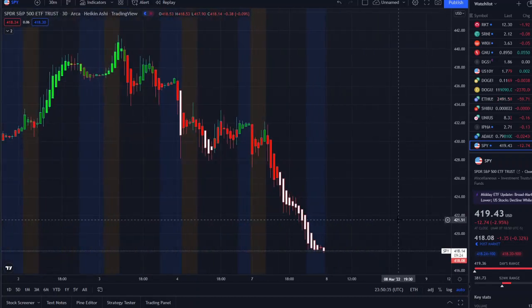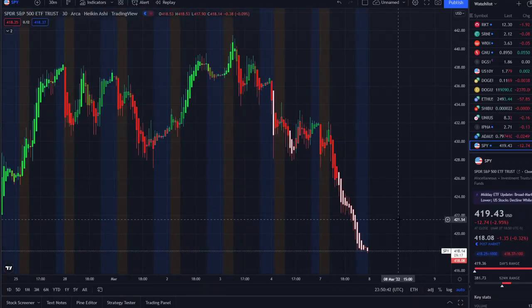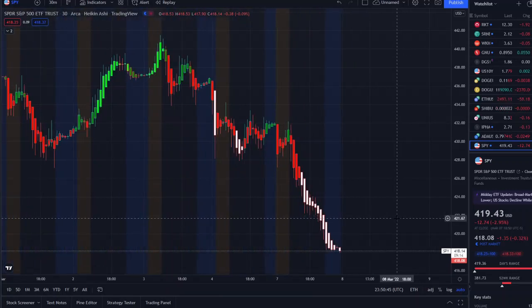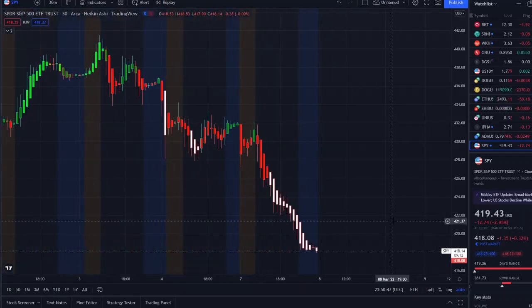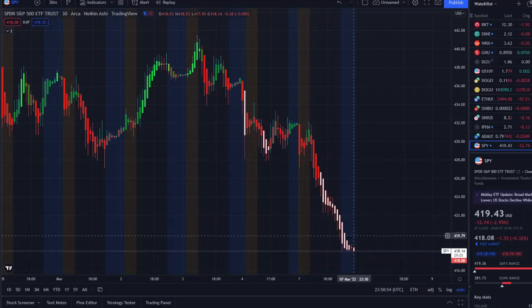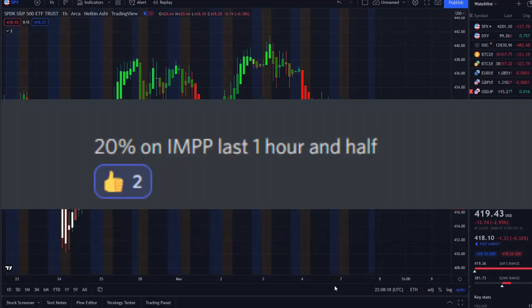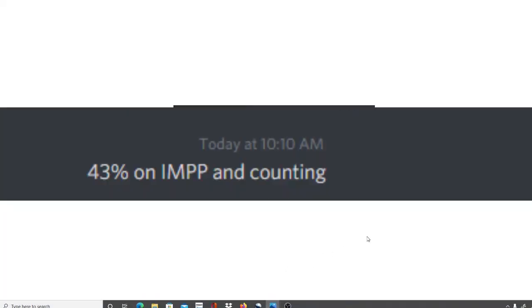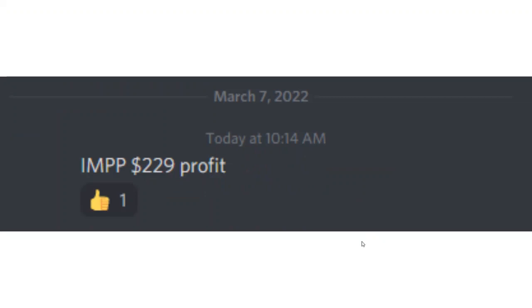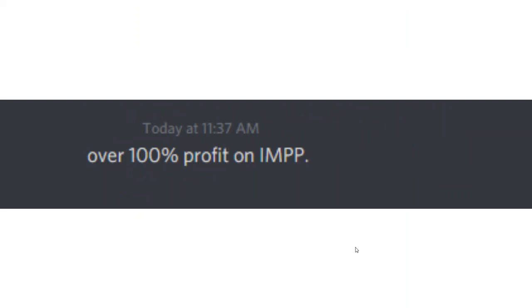Before we get into the charts, I want to share with you the home run opportunity I mentioned this morning over at the Discord. If you want to know about these stocks early on in the pre-market, check out the link down below in the description to the Discord. By joining, you'll become part of a growing community of investors all looking to learn and grow together.